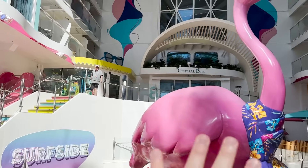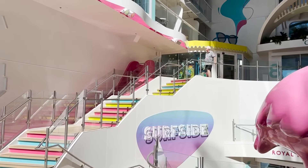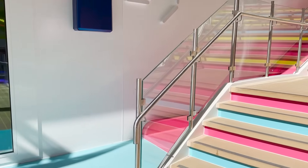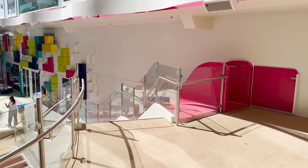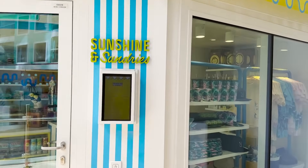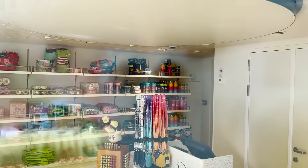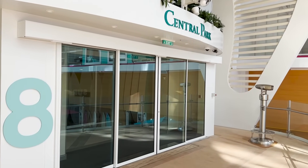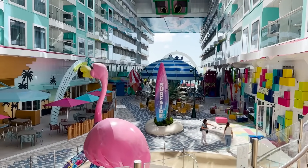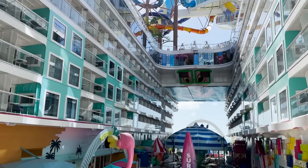Just past the arcade, a set of stairs leads up to a little shop — Sunshine and Sundries — selling water play toys, hats, t-shirts, drink mugs, and other items. The stairs also provide entrance to Central Park on deck eight, plus there's a dry pink slide on the other side of the stairs, which looks like fun. With that we've covered all of Surfside and deck seven, so we're ready to head up to deck eight and Central Park.